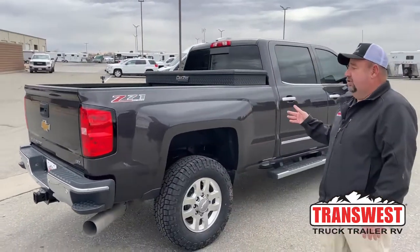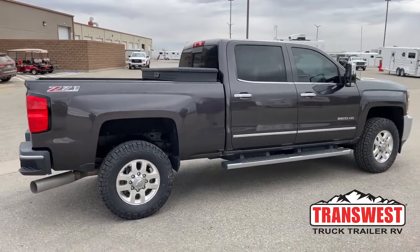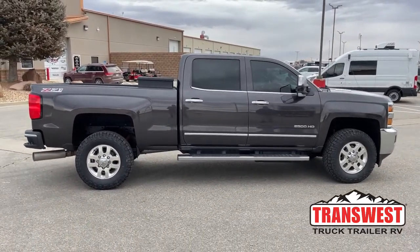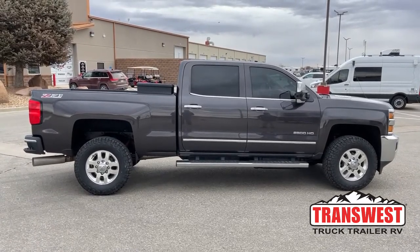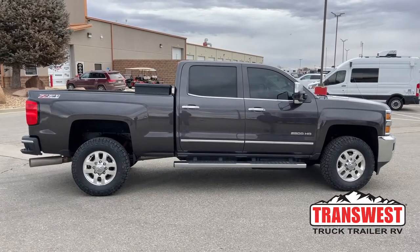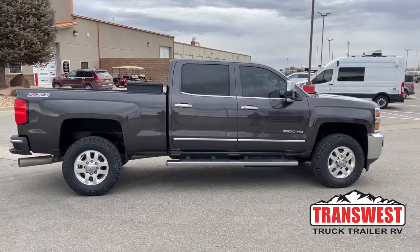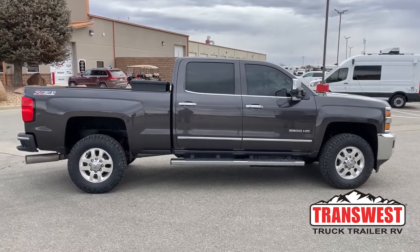One really unique thing about this truck is the mileage: it has less than 69,000 miles on it, so for a 2015 that's really, really good. In fact it actually has a little bit of factory warranty left from the standpoint of miles, though we'd have to check the in-service date to confirm on years as well. Looking at this side, there are no scratches, it's not beat up, doesn't have a bunch of dents, and the Carfax on this truck is clean.